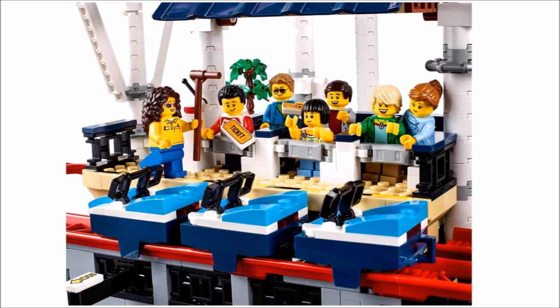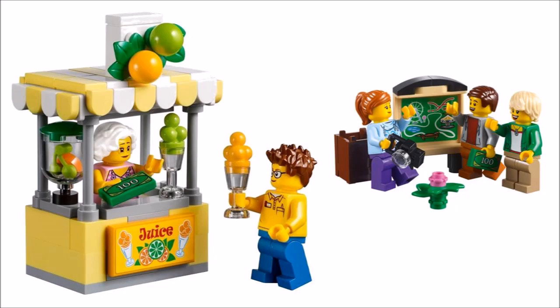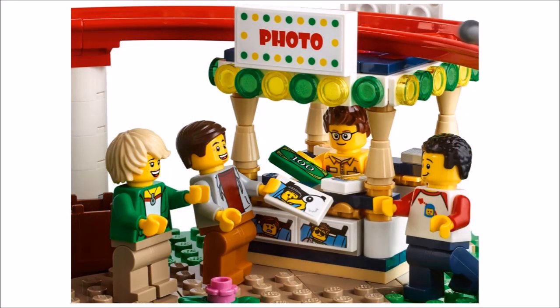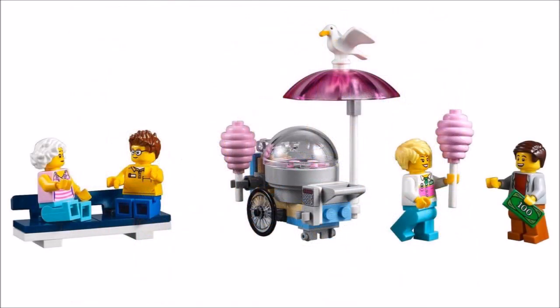We also think the design and colour scheme works well, capturing the fun fairground theme vibe. It's nice you get two trains and extra stands to set the scene, and we love the cotton candy cart with the pink candy pieces that have cleverly been created from those beehive parts.